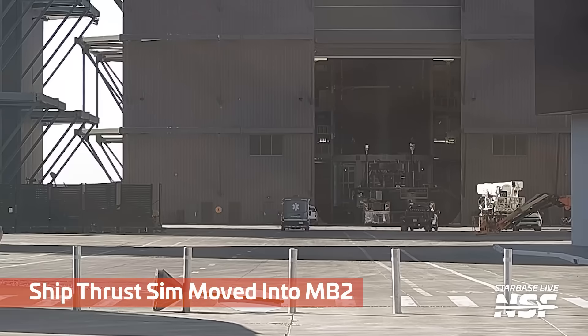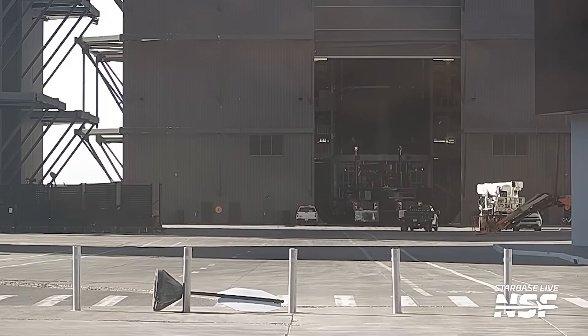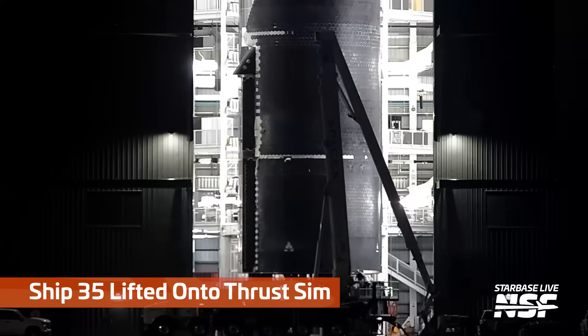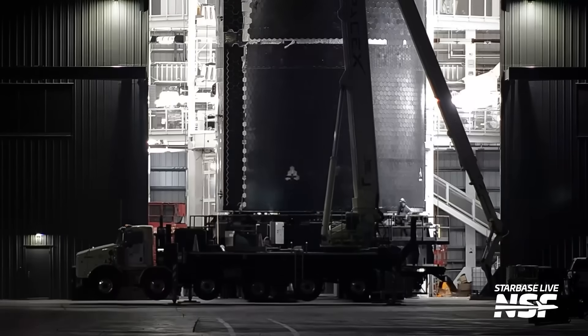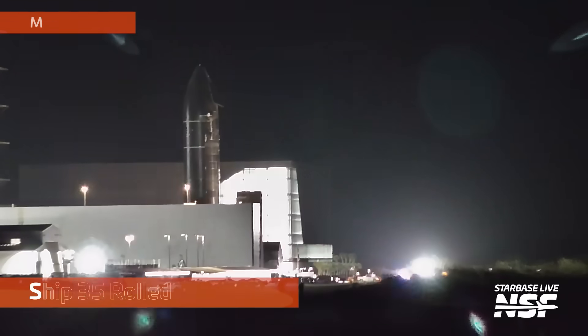There's a ship thrust sim that they use to exert force on the bottom of the ship when they're doing certain testing. Here you can see the thrust sim being inserted gently into the bottom of Ship 35, preparing it for some testing. What they'll do: they'll fill up the ship with all the propellants, the cryogenic fluids, get it nice and cold.